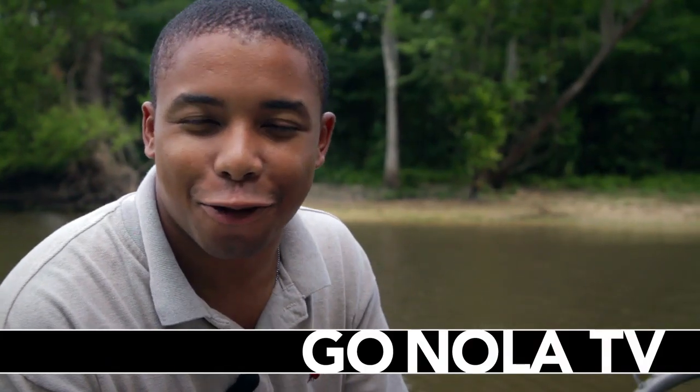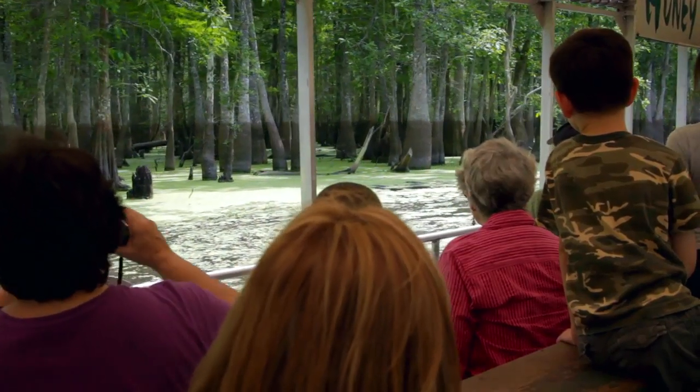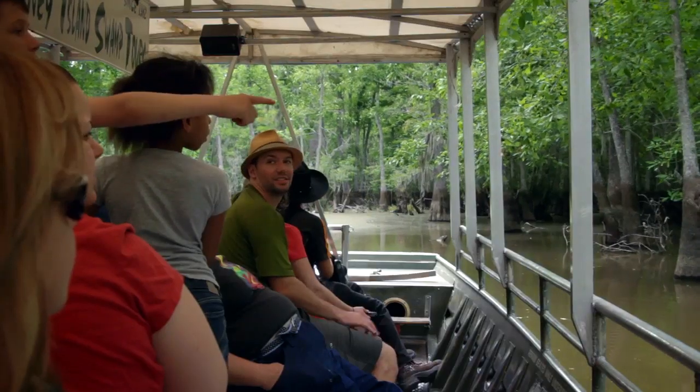We're down in the bayou with our friends at the Honey Island Swamp Tours. They'll take you on a two-hour boat ride through the beautiful marshes and wetlands of southeast Louisiana. We're in the Honey Island Swamp today. Now this is the West Pearl River that we're on here, and this starts in Philadelphia, Mississippi. It's about 200 miles long.